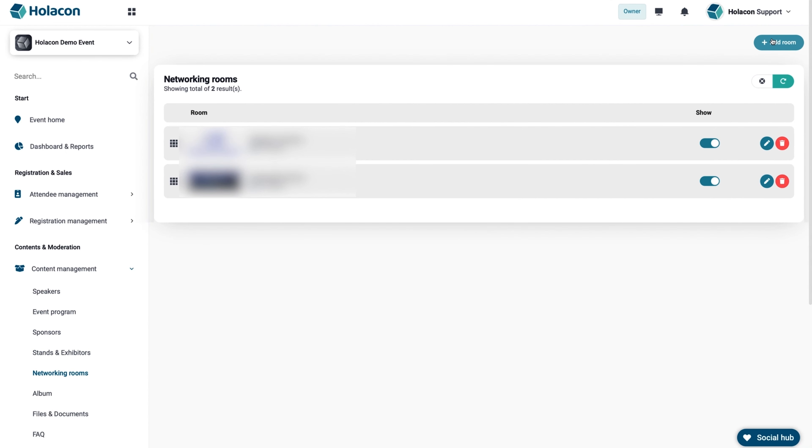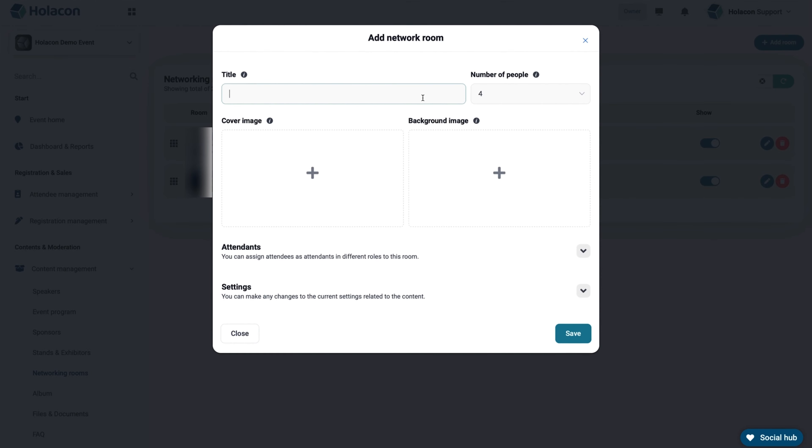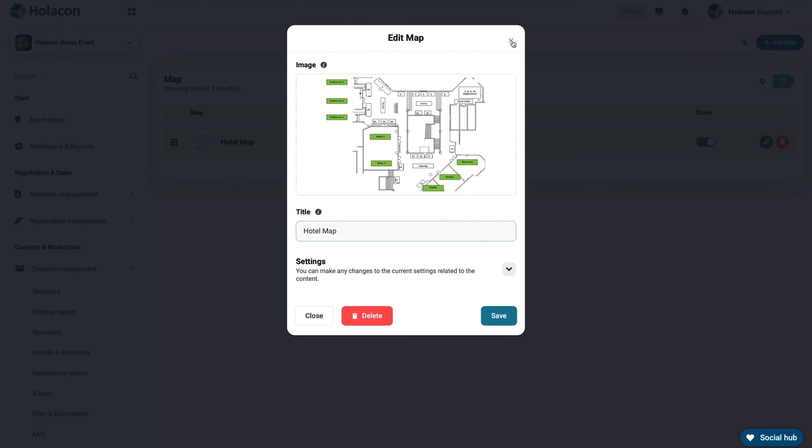For those social butterflies, Holicon's networking room will be a great place to video chat. Users can schedule one-on-one meetings via the appointment system, send instant messages, or have group meetings in networking rooms. Top it all off with media uploads, an FAQ section, and maps to keep everyone in the loop.